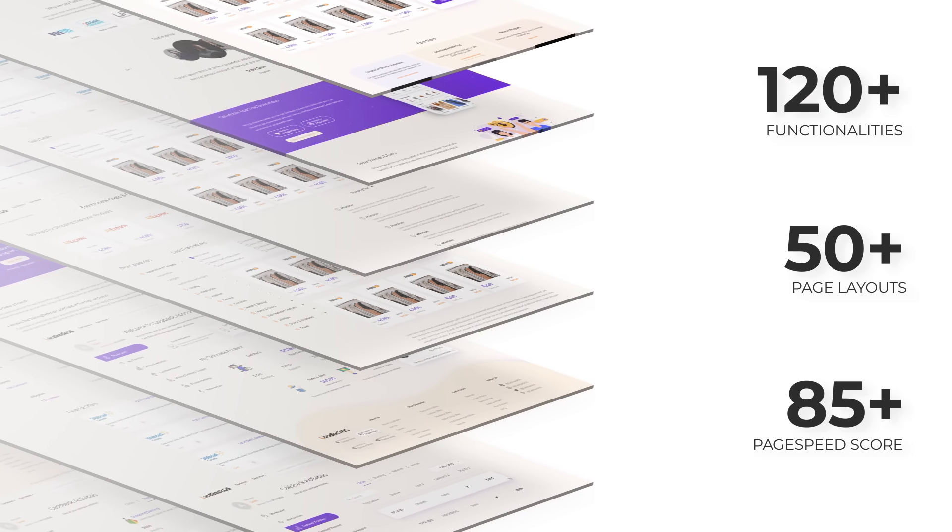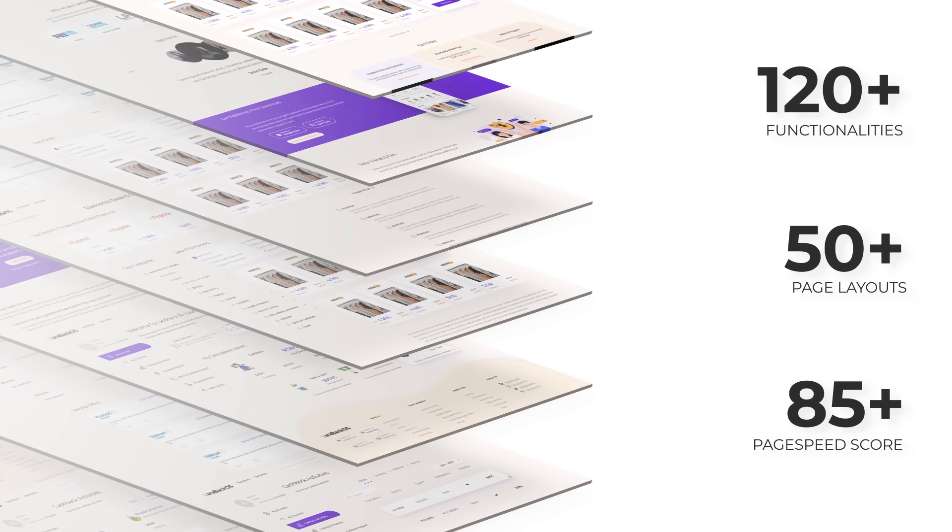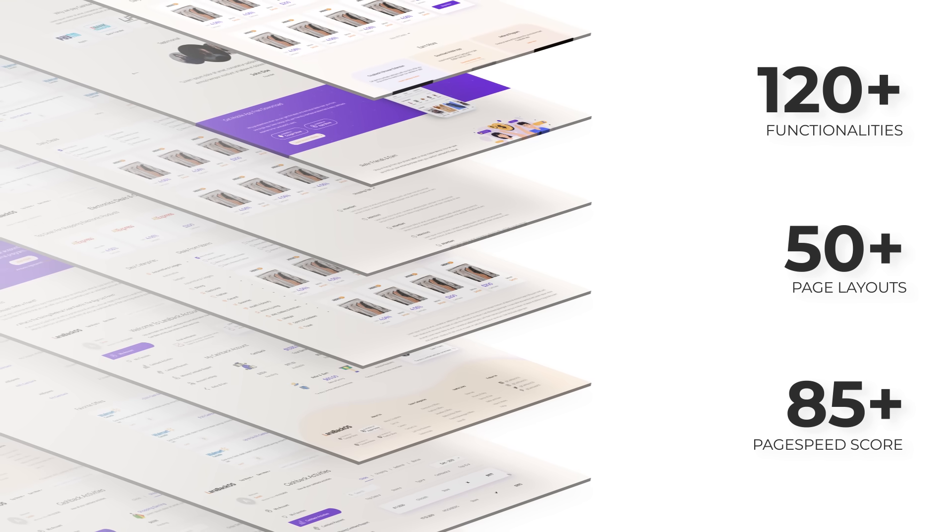Larabac Pro has 120 plus functionalities, 80 plus GT Metrex score with great page speed — everything very essential to scale a digital business.